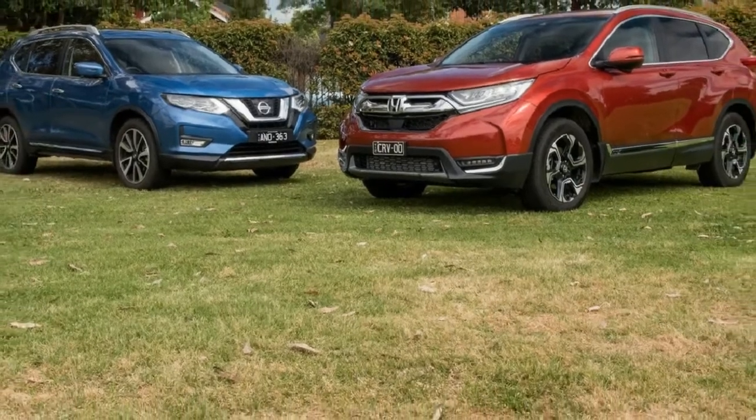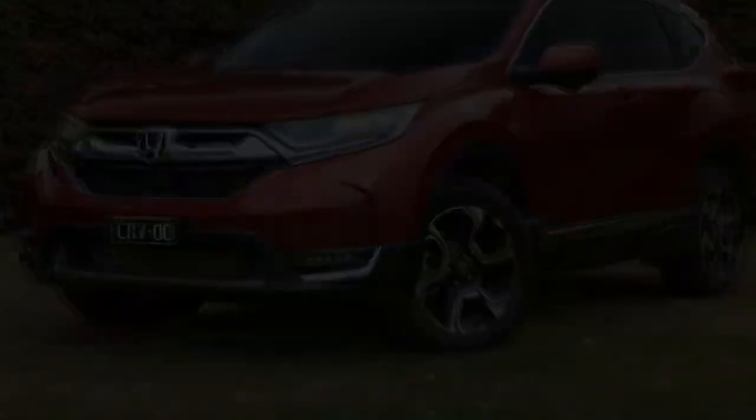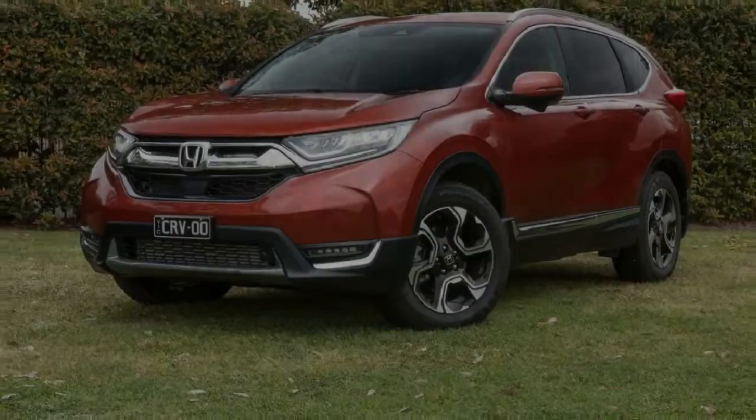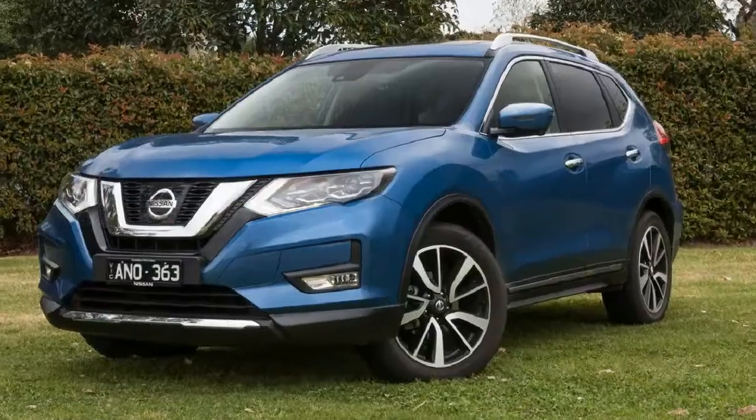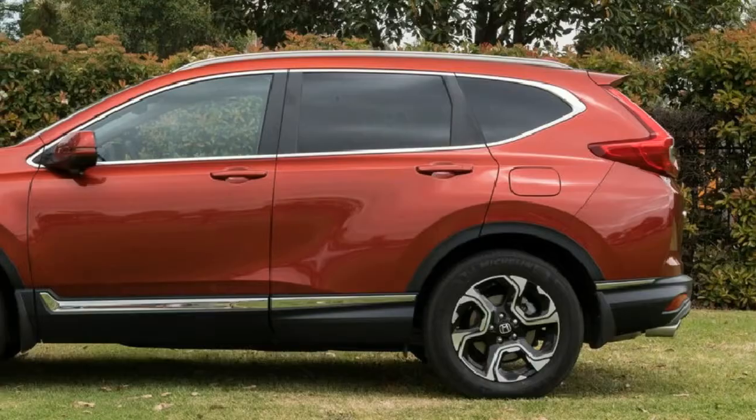2018 Honda CR-V v Nissan X-Trail Comparison. You're looking at two of the most recognized, popular and practical medium SUVs money can buy: the new generation Honda CR-V and the recently upgraded Nissan X-Trail.